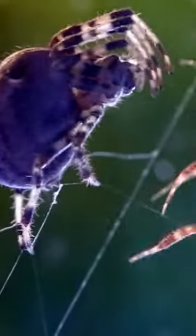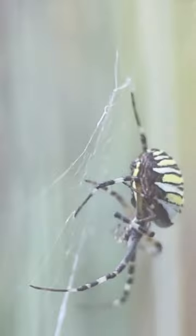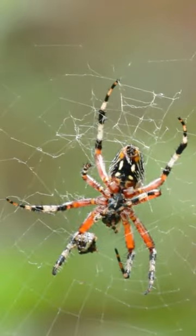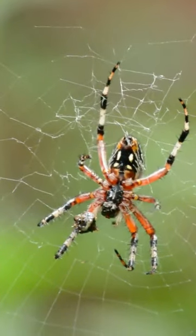An interesting fact about spiders is their ability to produce silk, which is a unique and remarkable adaptation. Spiders have specialized glands in their abdomen that create liquid silk, and they use their spinnerets to weave this liquid into various types of silk threads.